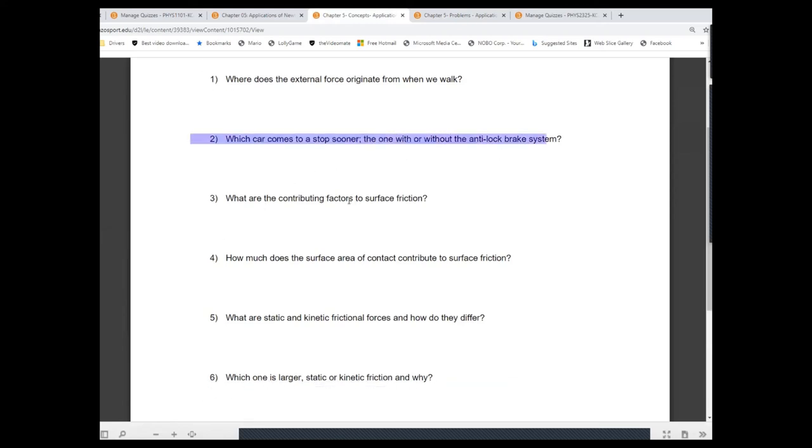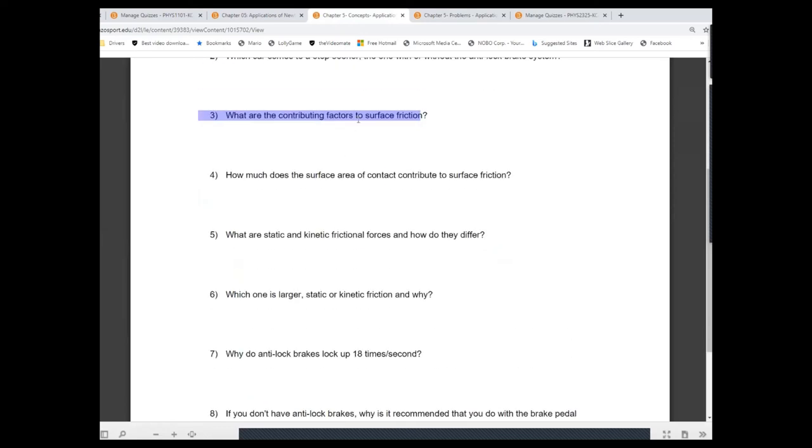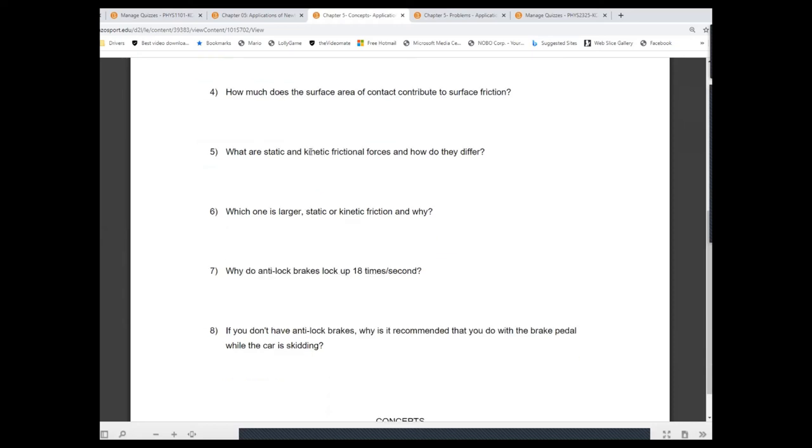Common-sense contributing factors for friction are: surface area contact, the amount of traction from different surfaces, and how tightly the surfaces are pressed together — the weight or normal force. However, surface area contact has no contribution whatsoever to friction. The only contributing factors are the coefficient of friction — the amount of traction you get from a surface — and the normal force, which represents how tightly the surfaces are pressed together.